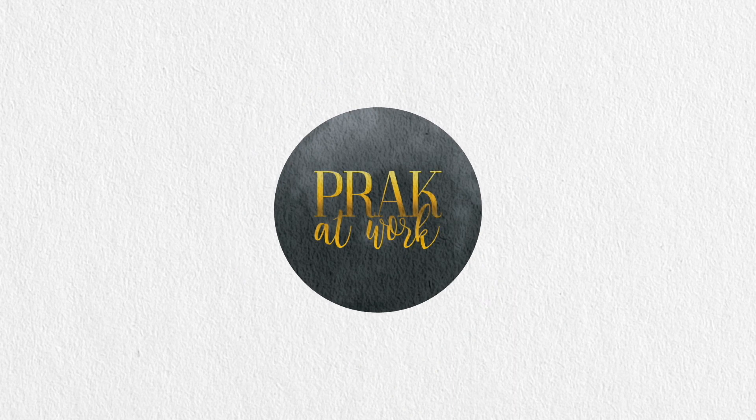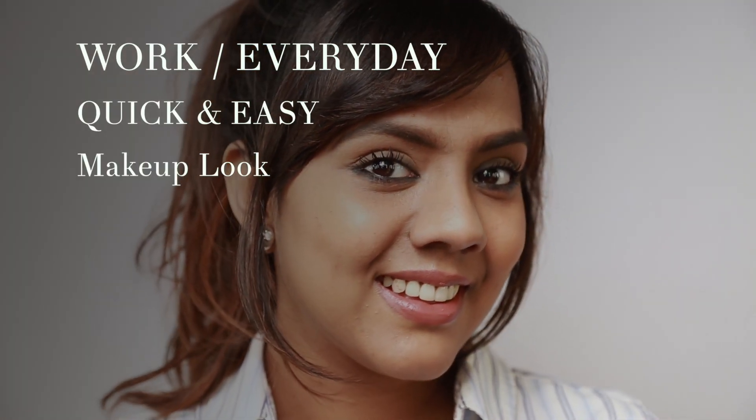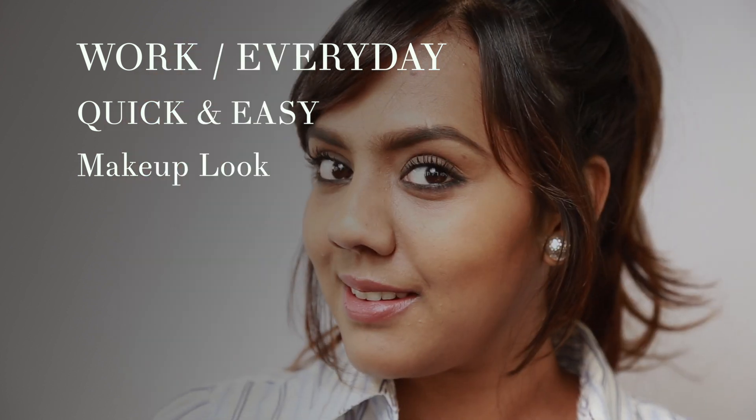Hi all, welcome back to my channel Prakitwork. Today I'm going to show you guys this really quick and easy everyday makeup look that you can wear to work, to run errands, or even when you're pressed for time but still need to look your presentable best.